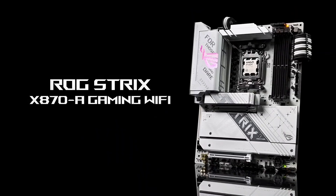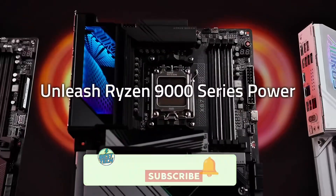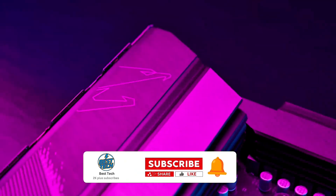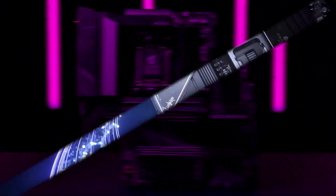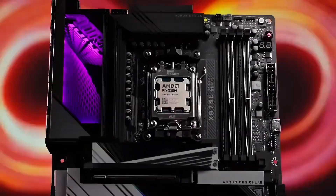That wraps up our list of the top 5 motherboards of 2025. If you found this video helpful, don't forget to like, subscribe, and hit the bell icon for more awesome tech reviews. Check out the links in the description for the best deals. Thanks for watching, and we'll see you in the next video.